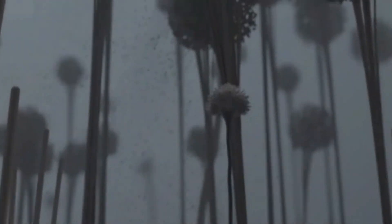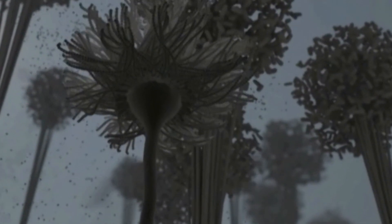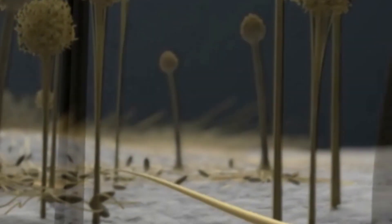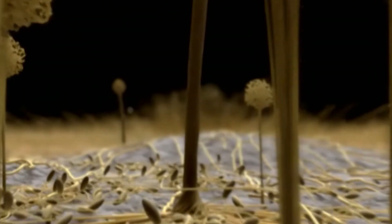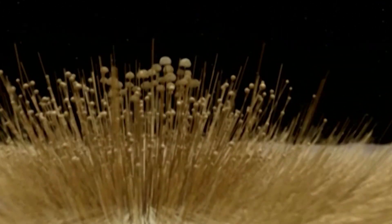Hello everyone! Have you ever encountered mold in your apartment? One of its species is far more dangerous than all of them combined — it causes various kinds of allergies, damages surfaces, and in some cases leads to suffocation or death. What kind of mold is it, how to get rid of it, and how to prevent it?